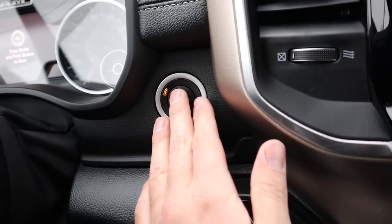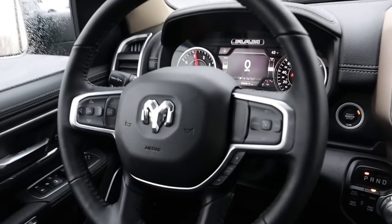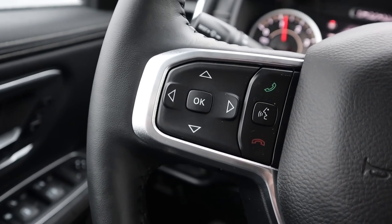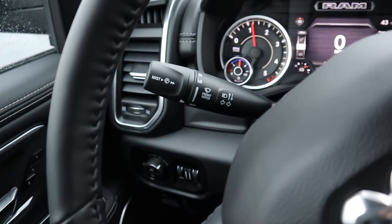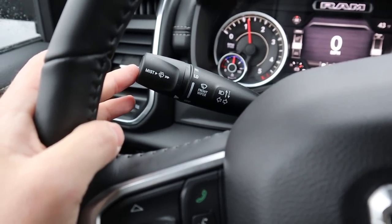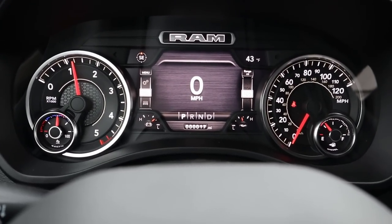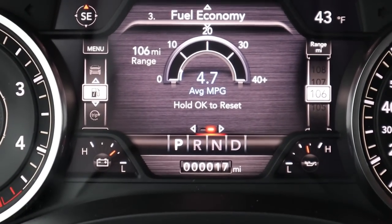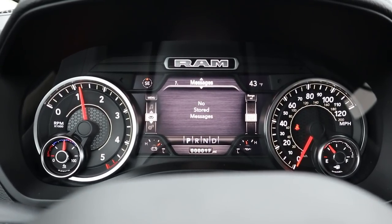Starting the Laramie — foot on the brake, push the push-start, and everything comes to life. It says Laramie. Wipers are on because it's raining outside. Looking at the steering wheel, we've got the RAM logo in the center. On the left side you've got cruise controls and gear selector; over here is Bluetooth with voice commands. There's nice stitching on the leather-wrapped steering wheel. On the gauges you've got RPMs on the left, speed on the right, and you can scroll through multiple information screens.